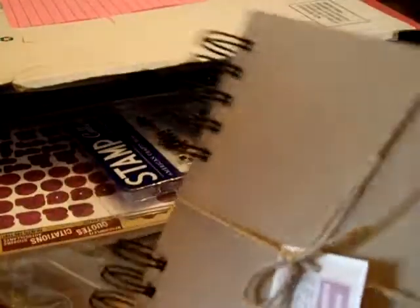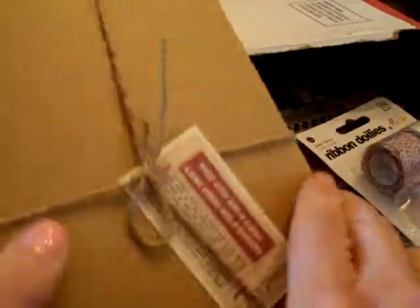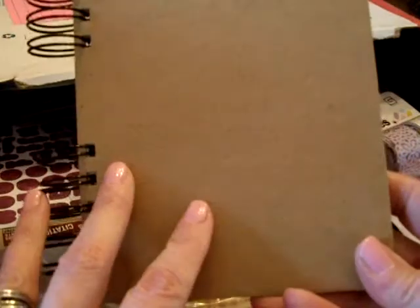I'm just going to slide this off — it's just twine. Seven Gypsies album, and here are the pages. They're really nice thick cream-colored cardstock, so really nice. This would make a cute mini album, or a really cute journal or smash book if you're into doing that.